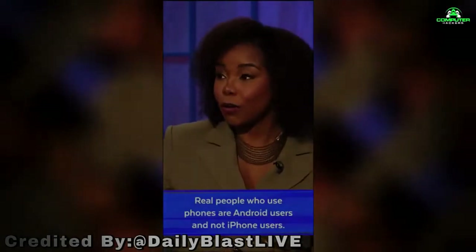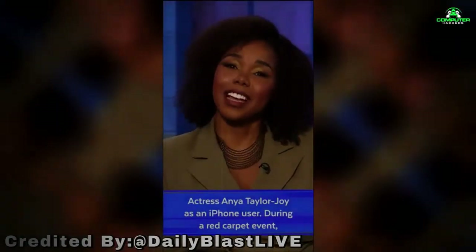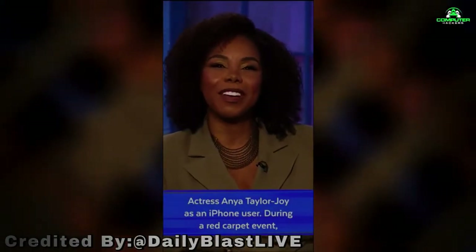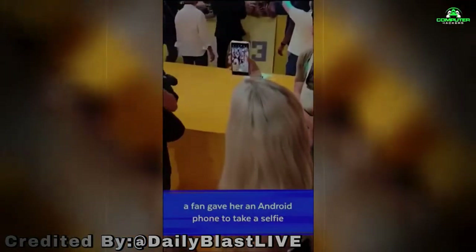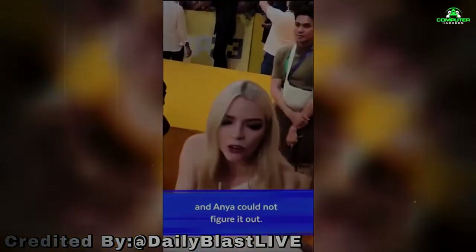Real people who use phones are Android users and not iPhone users. Actress Anya Taylor-Joy is an iPhone user. During a red carpet event, a fan gave her an Android phone to take a selfie, and Anya could not figure it out.